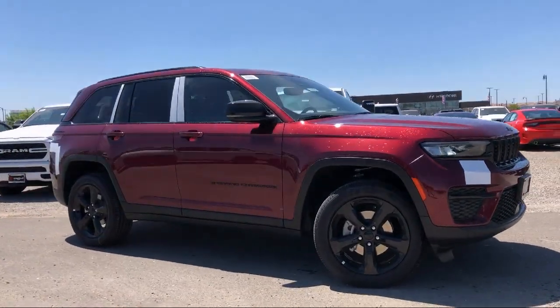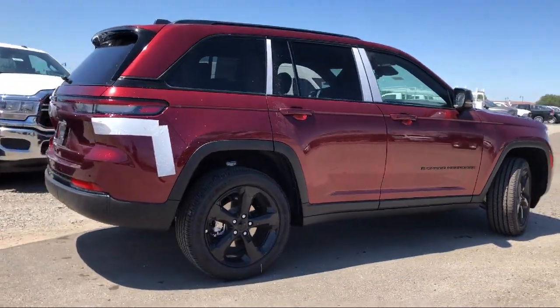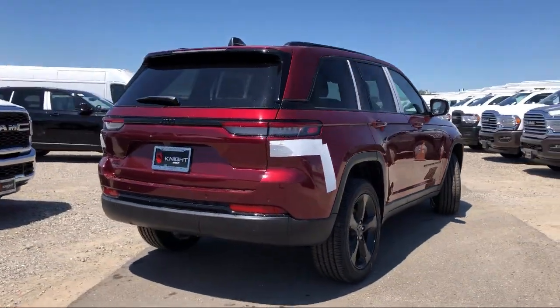It comes equipped with keyless entry, roof rack, remote start system, park view rear backup camera, and heated front seats.